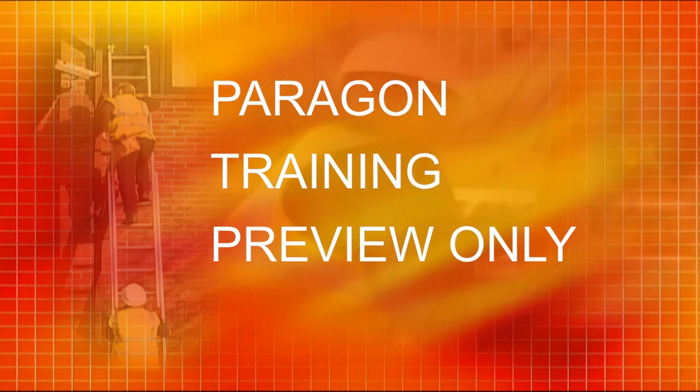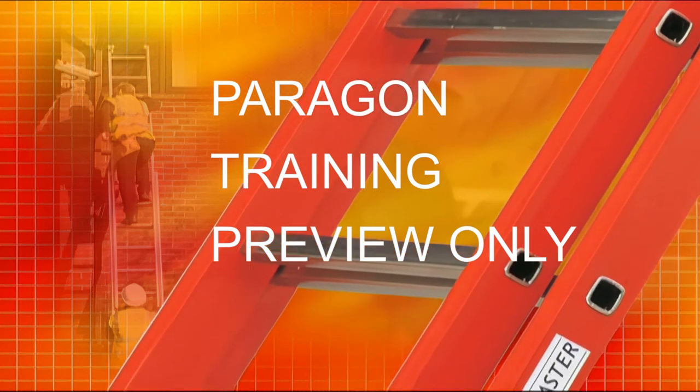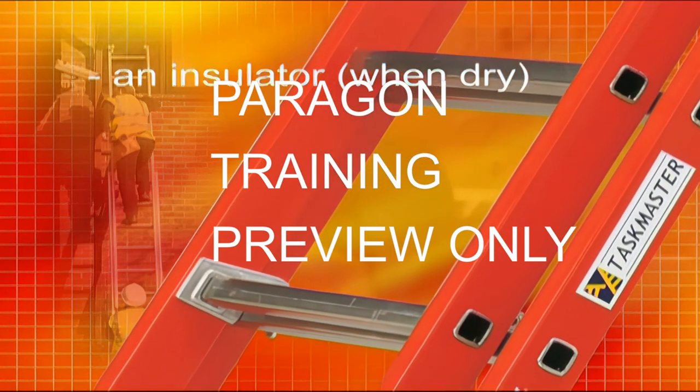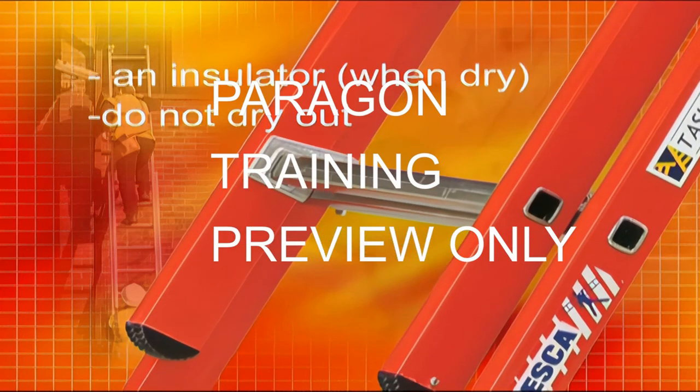And finally, let's look at fibreglass ladders. The advantages of fibreglass ladders are that, like timber ladders, fibreglass ladders do not conduct electricity when dry. They do not dry out or split when left in sunlight or when stored near a heat source.